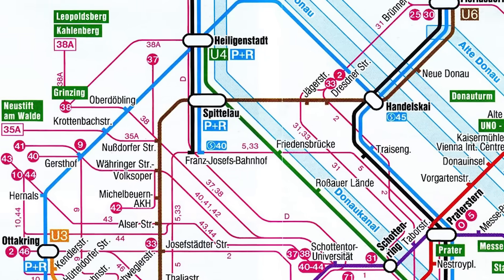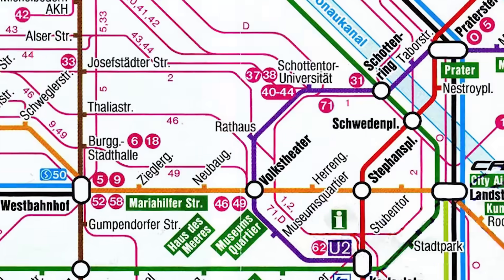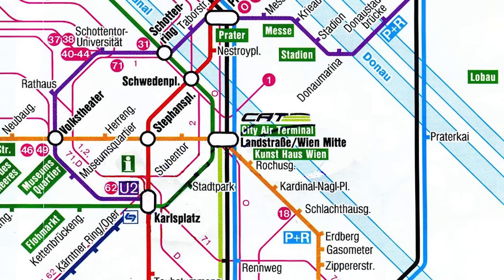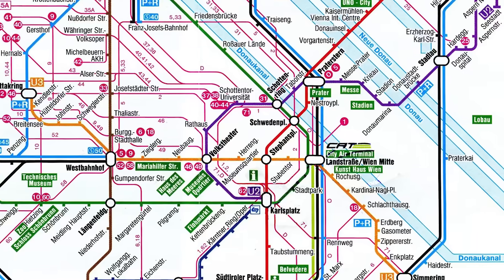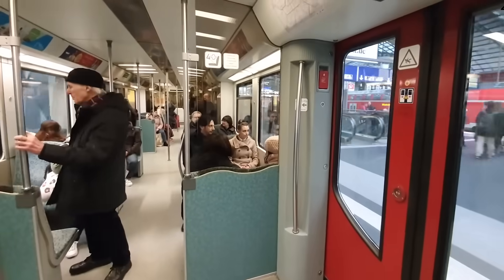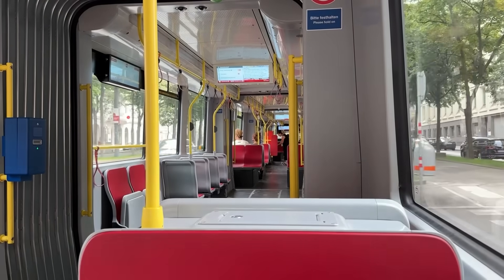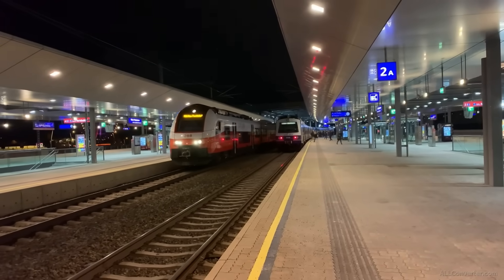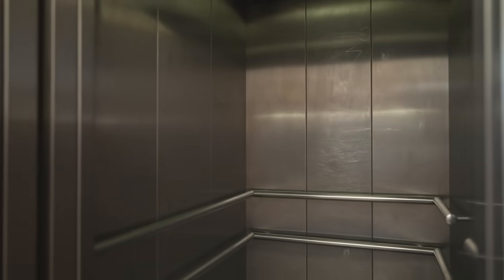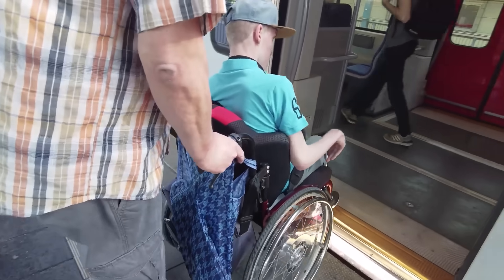One of the Vienna S-Bahn's greatest strengths is its integration with the broader public transportation network. Major hubs like Wien-Hauptbahnhof, Praterstern, and Wien-Mitte offer connections to U-Bahn metro lines, trams, regional and international trains, and bus services. This interconnectedness makes it easy for passengers to switch modes of transport, whether heading to the airport, commuting to work, or exploring Vienna's many attractions. The S-Bahn is also designed to be accessible to everyone, with stations and trains equipped with elevators, ramps, and designated spaces for wheelchairs, making the system inclusive and user-friendly.